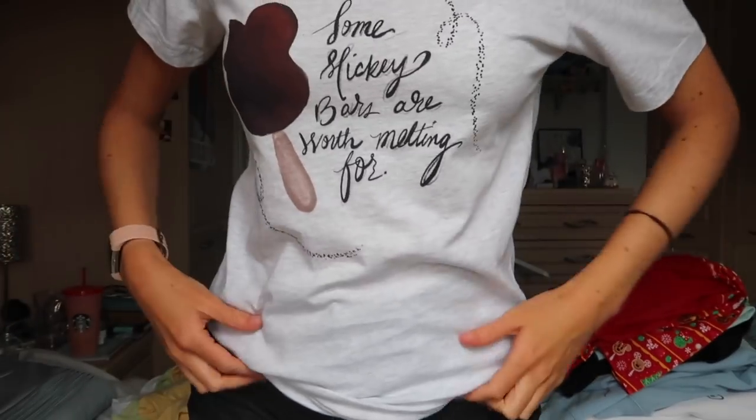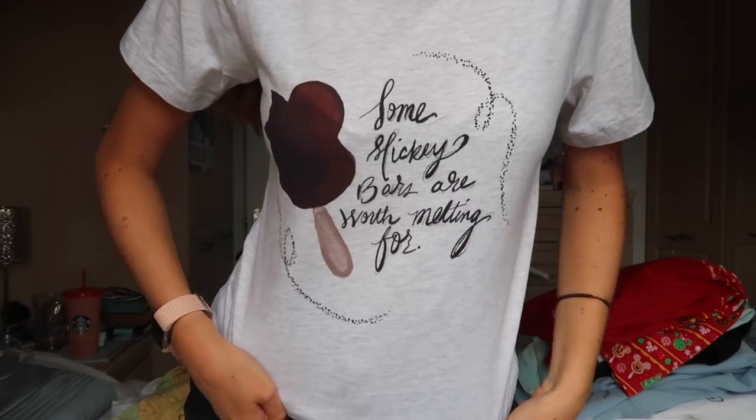Speaking of small shops, here is another one from My Supply Co. 'Some Mickey bars are worth melting for.' I agree, I approve. I actually never got a photo eating a Mickey bar in this t-shirt because the one time I got it, it was melting so badly I was just like, screw this photo I'm going to eat it. So it's a mission for my next trip.